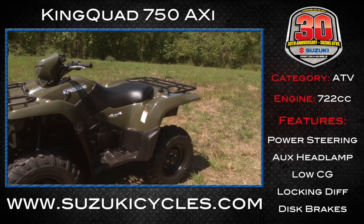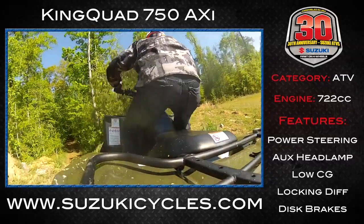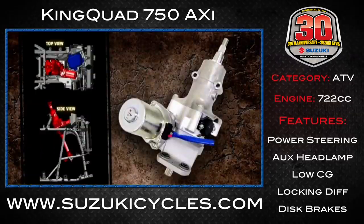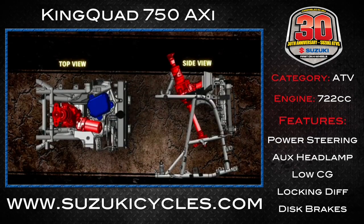The 4.6-gallon tank sits below the seat for a lower center of gravity and better handling, but it still has plenty of clearance for work and play. It also comes with an option of power steering, which helps get you over all kinds of big and small obstacles alike.